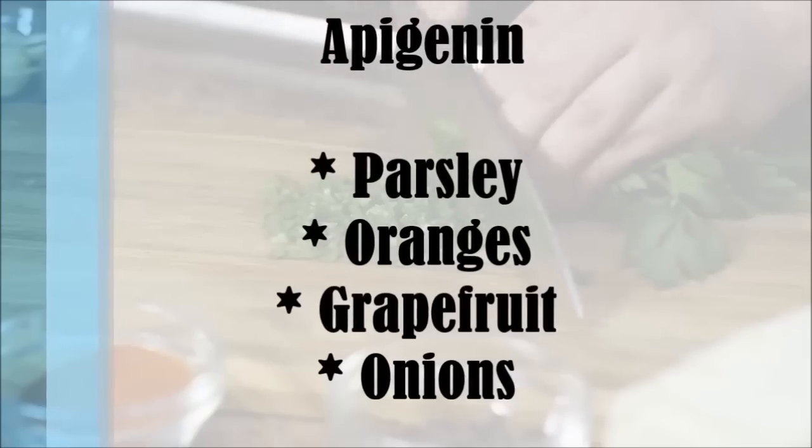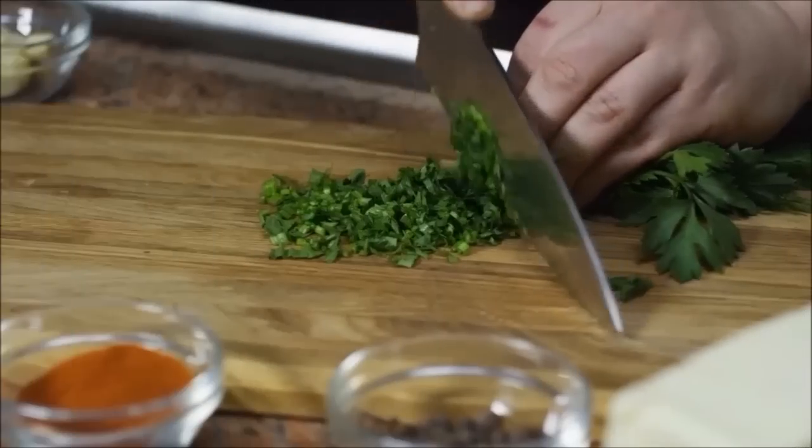Parsley is one of the best dietary sources of apigenin. It's also found in oranges, grapefruit, and onions.